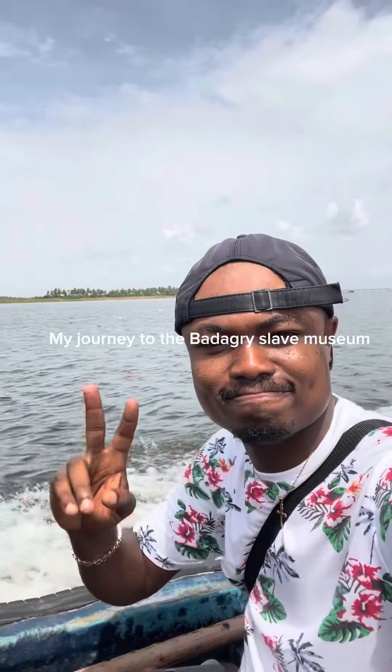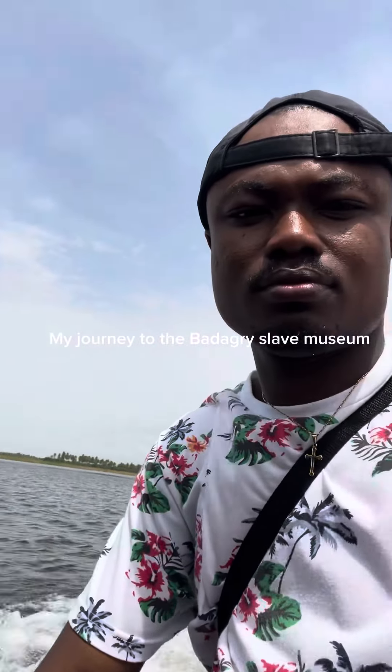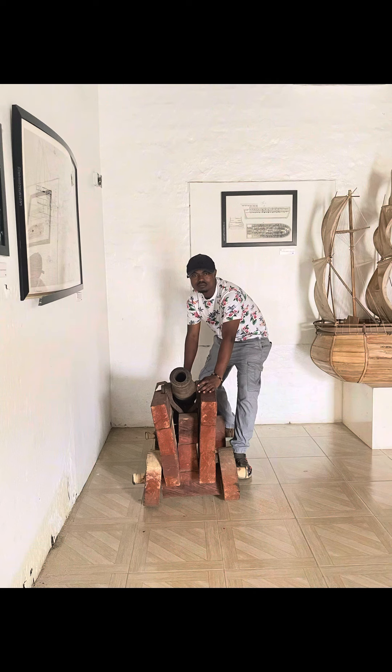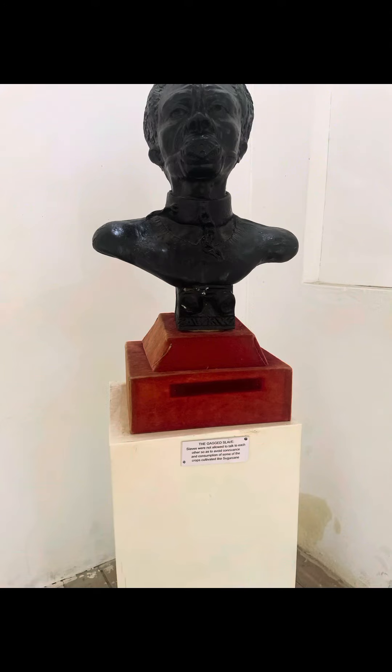My journey to the Bhadagri Slave Museum. This cannon gun is used to exchange for 80 human beings, while the big one is used to exchange for 100 human beings. A Gag Slave is a slave that works in a sugar cane plantation.